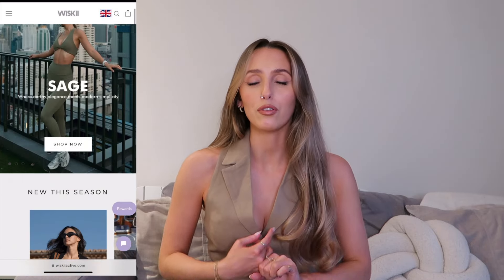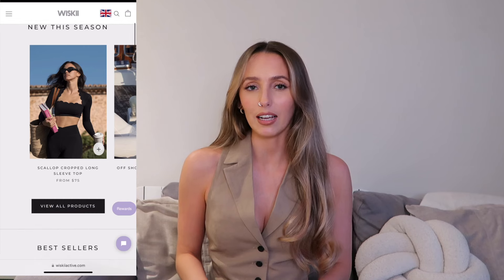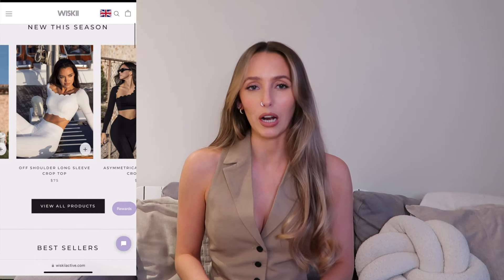Hi guys, welcome back to my channel. I hope you're all doing well. So this week I'm doing a try-on haul and review of a brand called Whiskey. If you guys don't know who Whiskey are, they are an activewear and athleisure brand. They specialize in amazing activewear pieces and have so many different kinds depending on what kind of workouts you like to do.